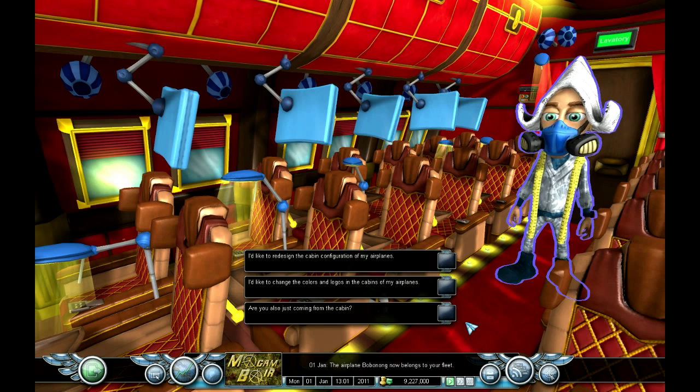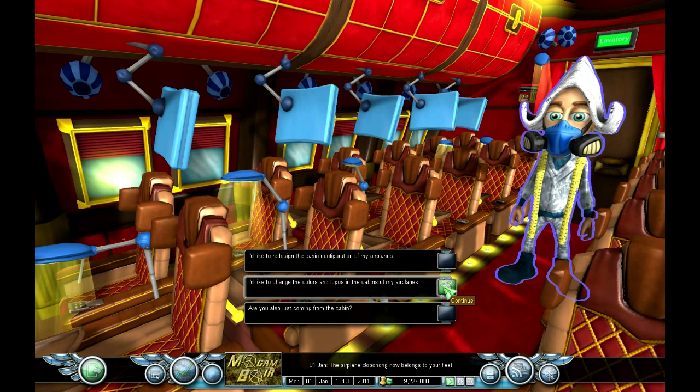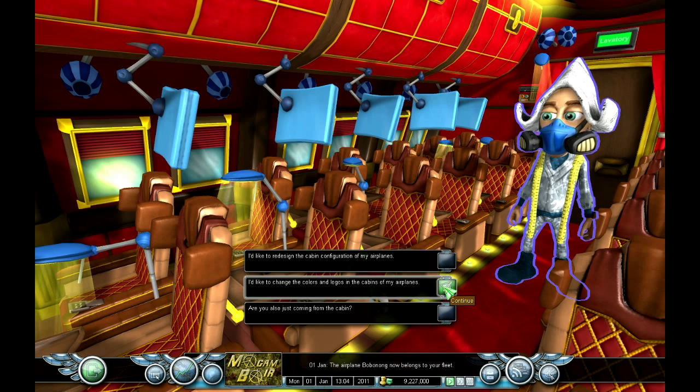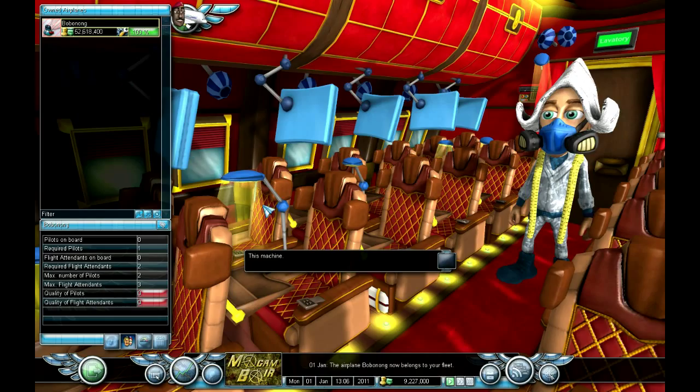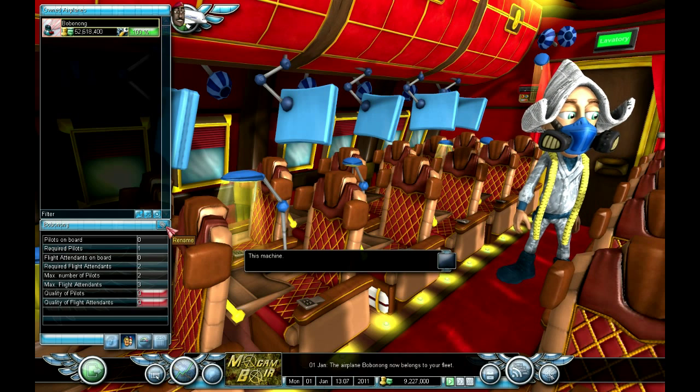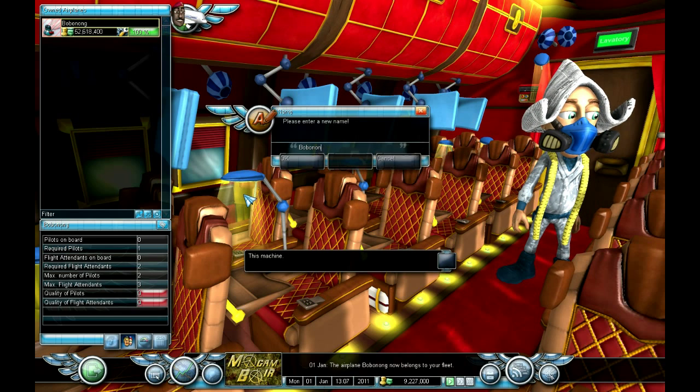I like to change the colors and logos in the cabins of my airplanes. Which of these machines do you want? Oh, Billabong over there - you can change its name. What are we going to call our first plane? We're going to call it Stockos.